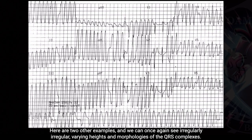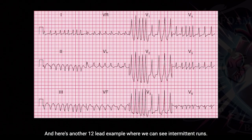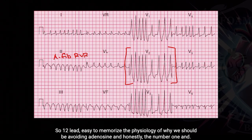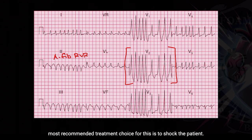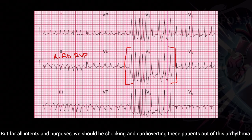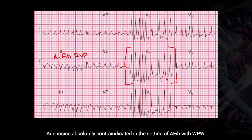Here are two other examples. We can once again see irregularly irregular rhythm, varying heights and morphologies to the QRS complexes, and incredibly fast rates, sometimes 280 to 300 beats per minute. Here's another 12-lead example where we can see intermittent runs — our usual AFib with RVR, and then definitely accessory pathway conduction. The 12-lead is easy to memorize. The number one and most recommended treatment is to shock the patient — just cardiovert them. If your agency or hospital carries procainamide, it's the drug of choice because it works on the accessory pathway, not the AV node. For all intents and purposes, we should be cardioverting these patients. Adenosine is absolutely contraindicated in the setting of AFib with WPW.